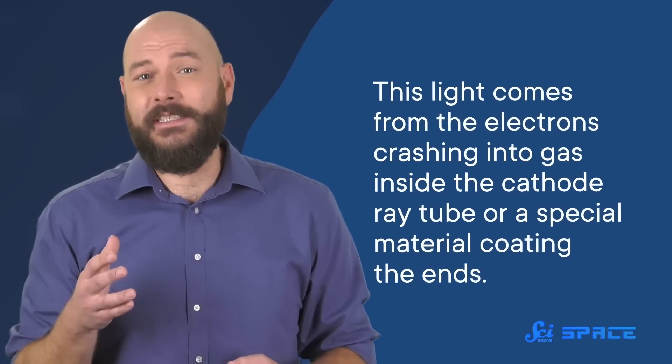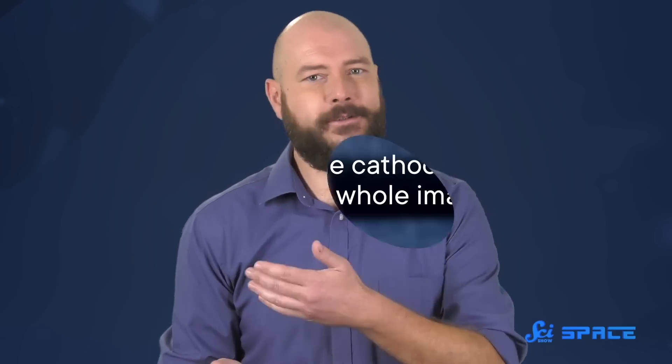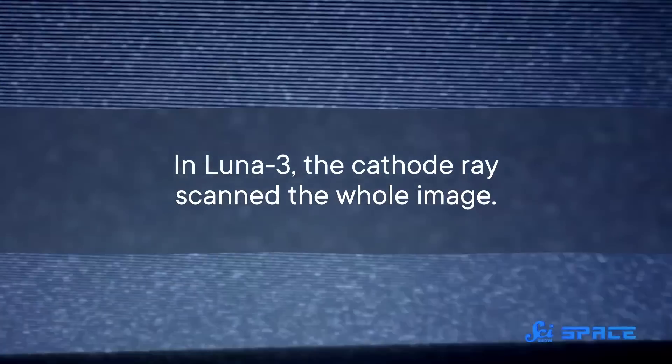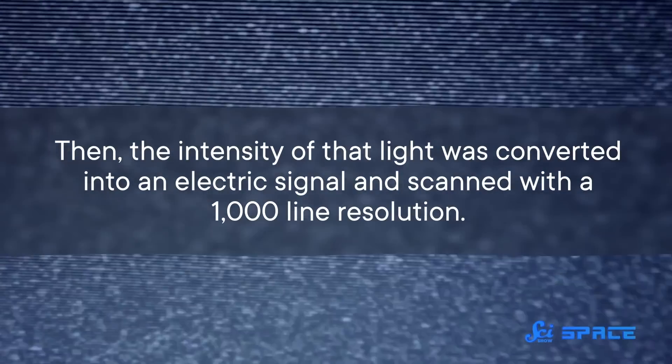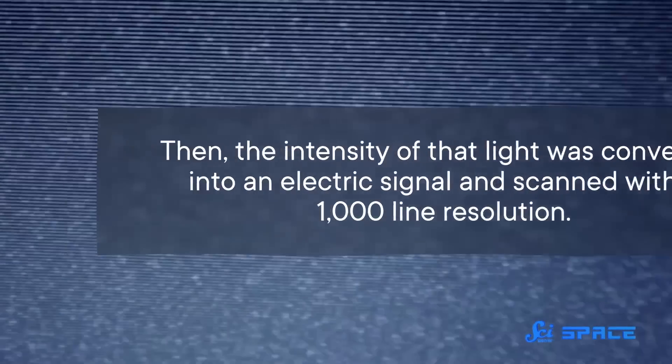Six antenna mounted on the outside of the probe transmitted the images to Earth. They were similar to the antenna on old household TVs. A cathode ray, which is made of streams of electrons inside a vacuum tube, produced a bright light that shone through the developed film and onto a super-sensitive detector called a photoelectric multiplier. This light comes from the electrons crashing into gas inside the cathode ray tube, or a special material coating the ends. When that happens, the coating glows. We can see it as light because the coating converts electrical energy into light energy. In Luna 3, the cathode ray scanned the whole image, and the intensity of that light was converted into an electric signal scanned with a thousand-line resolution. This is similar to how televisions used to work, those same old ones with the antenna.